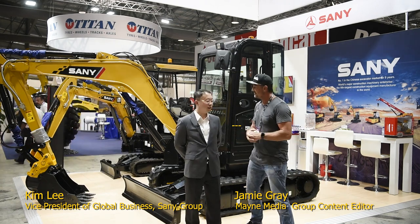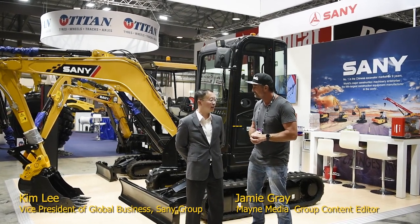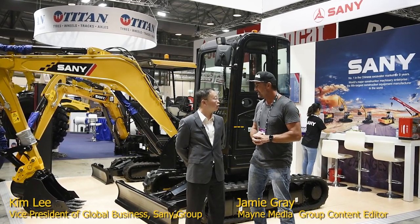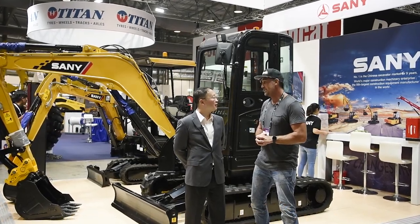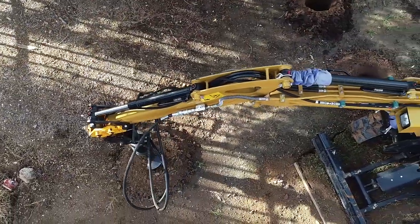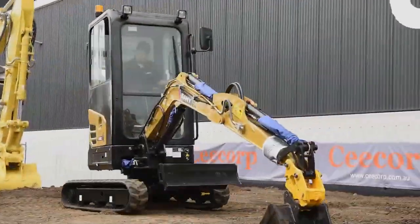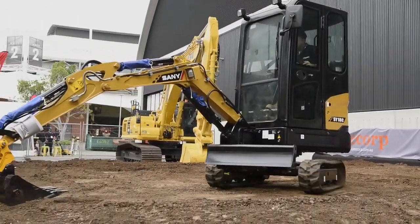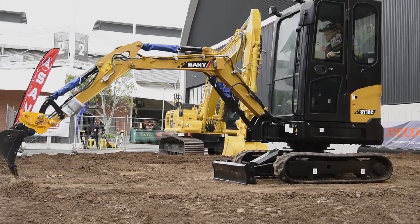Fantastic to see you. What can you tell everyone at home a little bit about yourself and Sany? My name is Kim. I'm the Vice President of Global Business at Sany Group. Sany is the biggest construction machinery company in China and one of the top in the world. We're very happy to be here in Australia. In the past 10 years we've been trying to understand the market, to be prepared to really penetrate into this market. We provide mini excavators from 1.6 ton up to the very big 95 ton, which you'd find on a mining site.